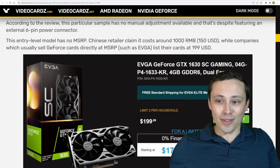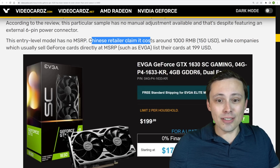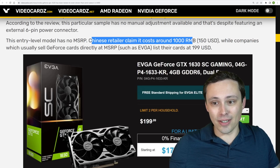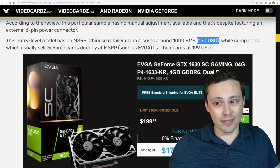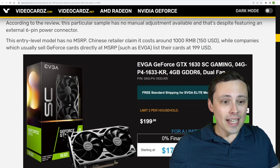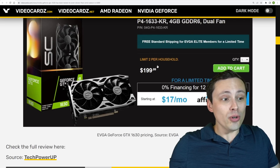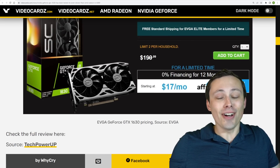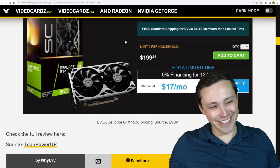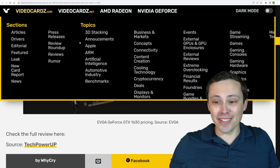There are different pricings out there. We have a Chinese retailer claiming their model is around 1000 RMB, which would be around $150 US dollars. We see that EVGA has listed their SC model for $200. $200 for this — it's absolutely nuts.